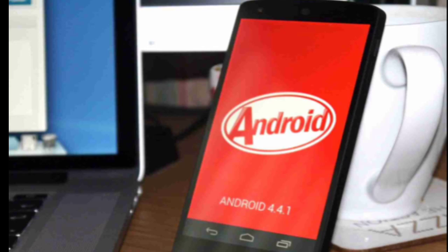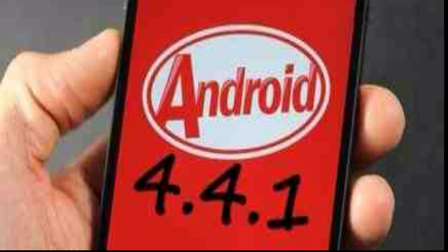But it looks like the first update to KitKat is also rolling out to the Nexus 4 and the Nexus 7 2013 LTE model only right now, and the manual update packages are available. There's no word yet about whether the update will come to the Nexus 7 or Nexus 10 Wi-Fi versions.